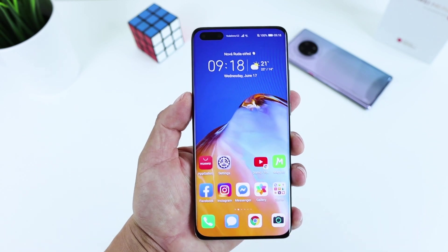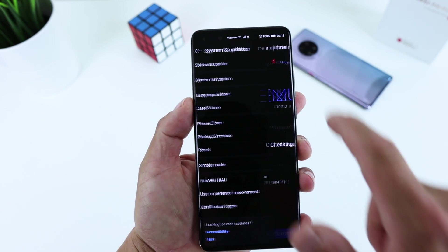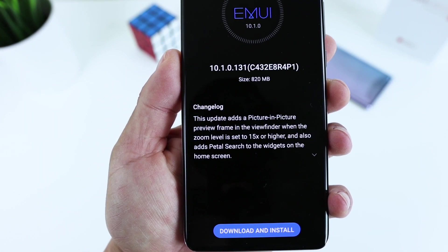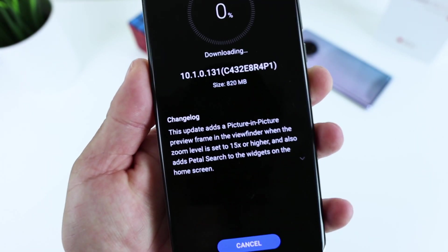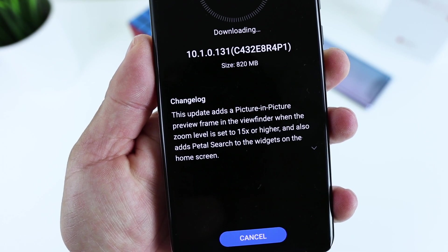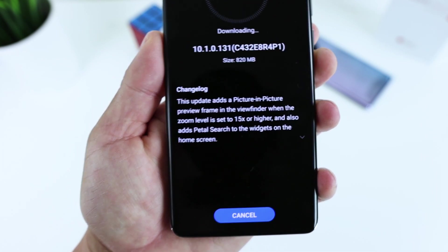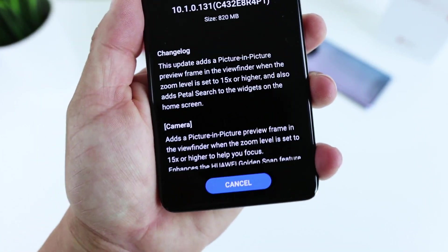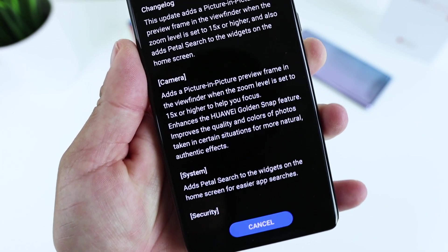Hey, what's up bros, it's Fonte here again. I hope everybody is safe and healthy. Huawei P40 Pro latest update rolling out with EMUI 10.1.0.131. This update adds a picture-in-picture preview frame in the viewfinder when the zoom level is set to 15 or higher to help you focus, enhances the golden snap feature, and brings a better search to the widgets on the home screen for easier app searches.